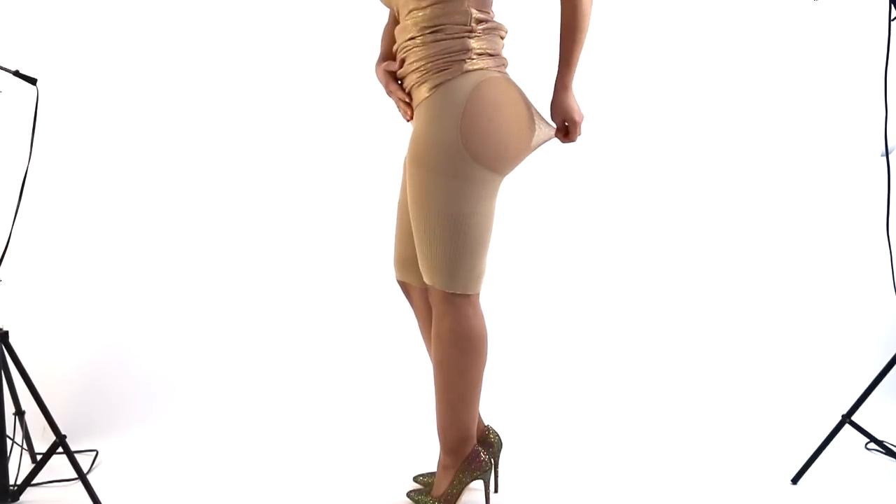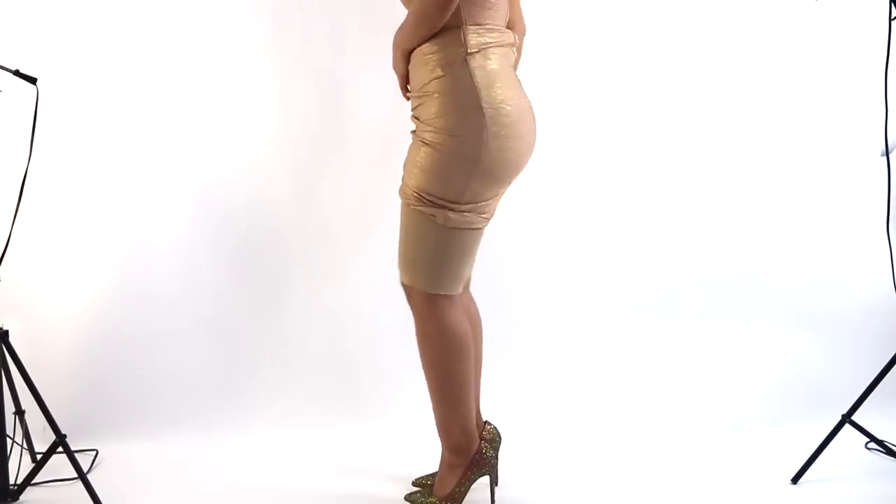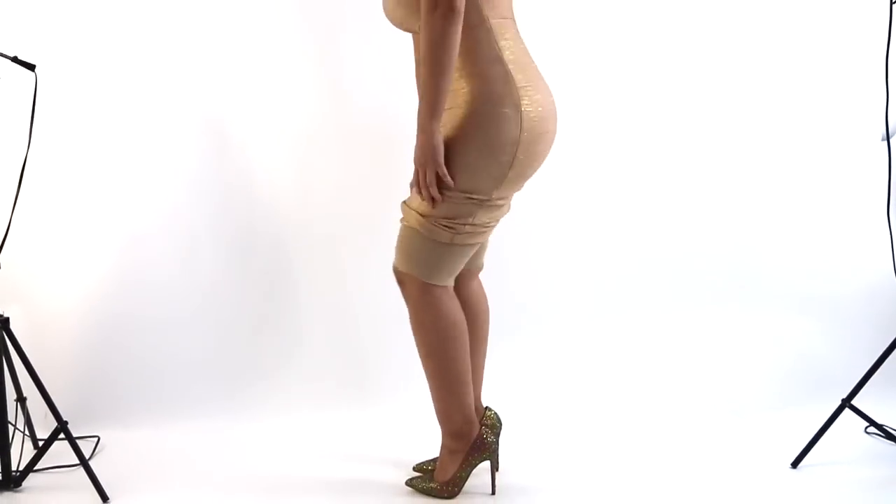Our garments feature a very flexible mesh located on the butt region that will allow your buttocks to come out freely.